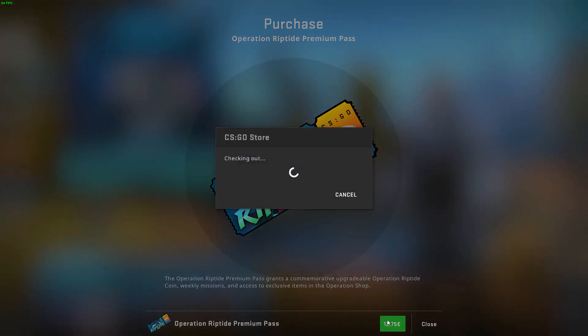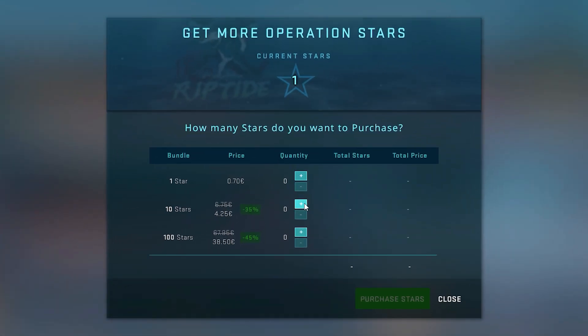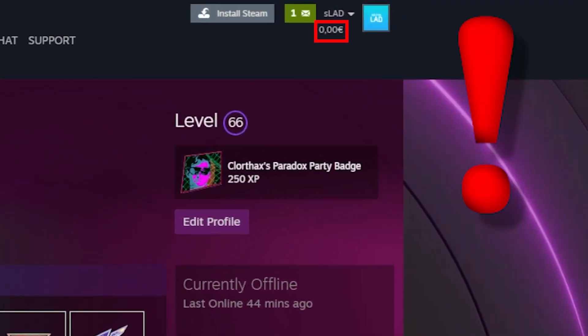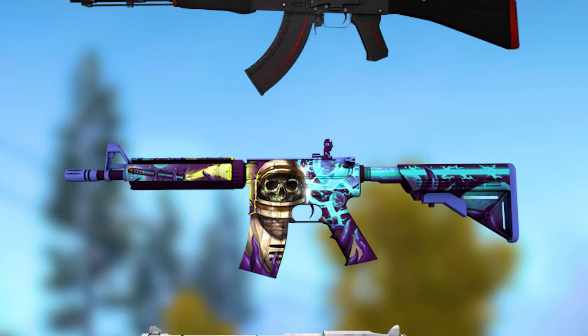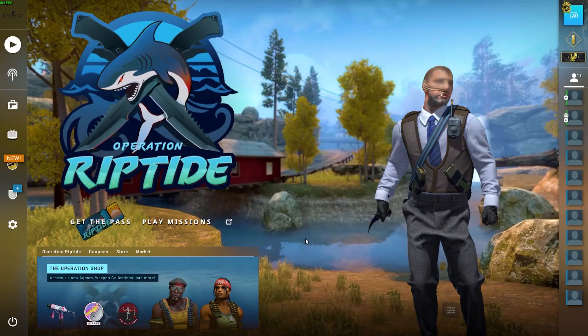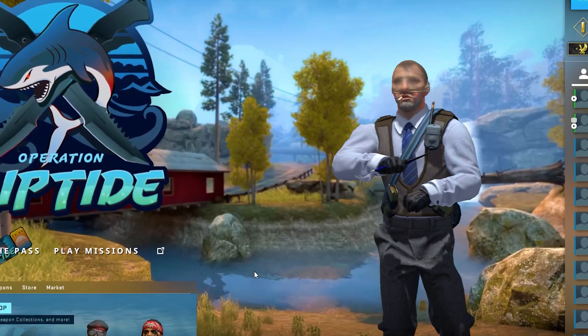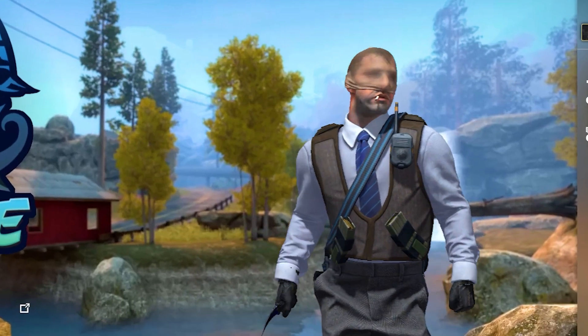First, when the operation is released, people rush to buy Operation Pass and other stuff like Stars to get newly released skins. But in order to do that, they need money in their Steam wallet. Thus, many fast sell their liquid skins and cases, which creates a price crash of cases and liquid items. So, in case we are getting a new operation soon, it wouldn't be a bad idea to sell some of your cases now, because they will be going down in price after the new operation is released.